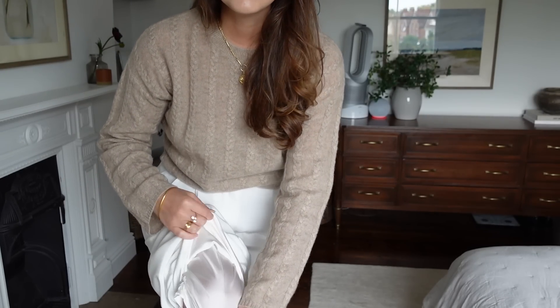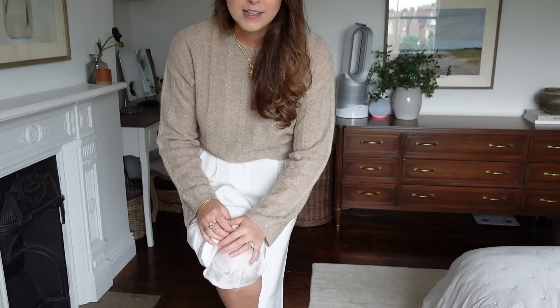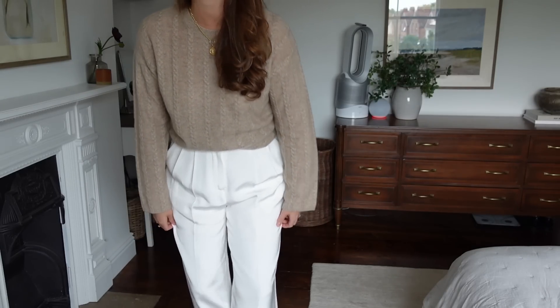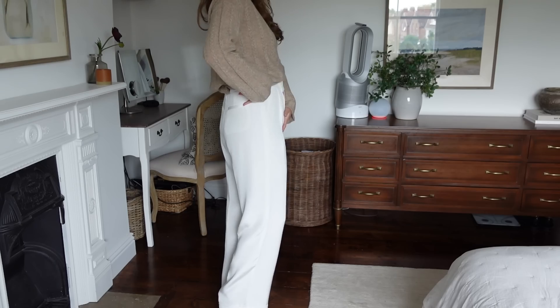These bigger, flowy trousers I have been living in lately. The white trousers I find really difficult - specifically not clinging to you or being too see-through - but these actually have a really beautiful lining inside. They're still cool because of the gorgeous silk material, but the lining just makes them flowy and doesn't stick to your skin. It makes them move really nicely. I can see me living in these going from late summer into autumn.